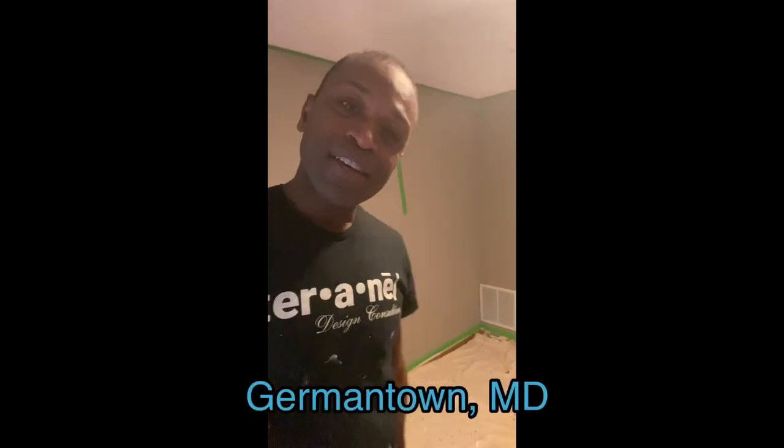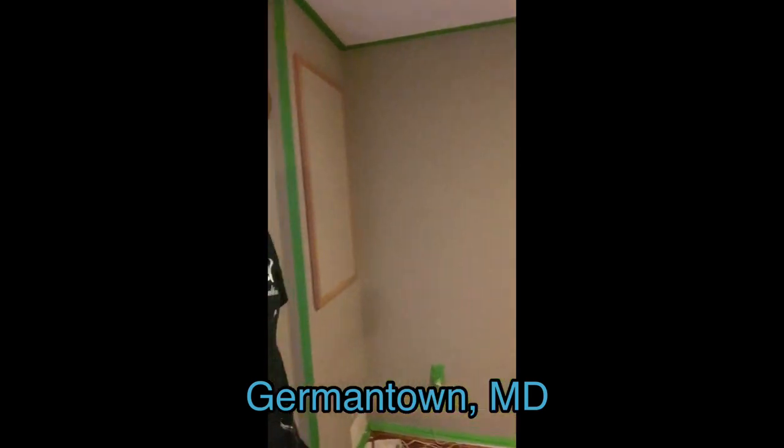Hey guys, welcome back! You guessed it, I am back with another exciting project from Tyranny Design Consulting. This time my work has brought me all the way to Germantown, Maryland. This is my new friend Amanda's basement of her townhouse, and she's converting it into an office. She wants a really cool standout wall to be her background for video calls, so we're doing a really cool mosaic-ish elephant wall. It's gonna be amazing — buckle up, here we go!